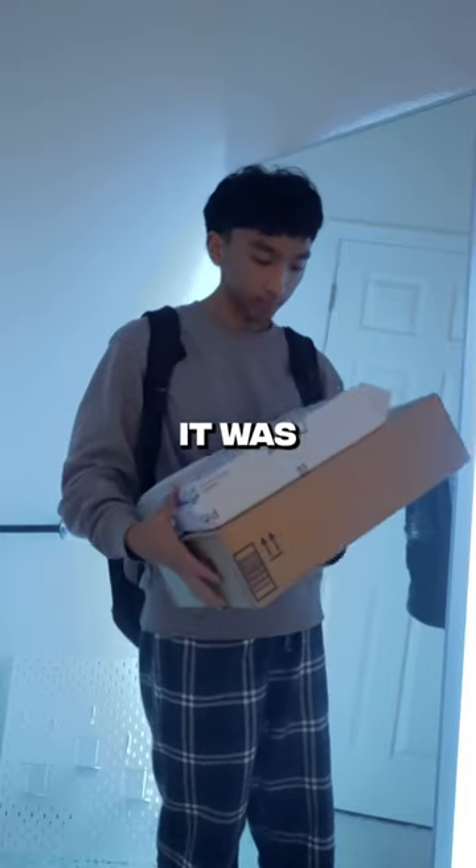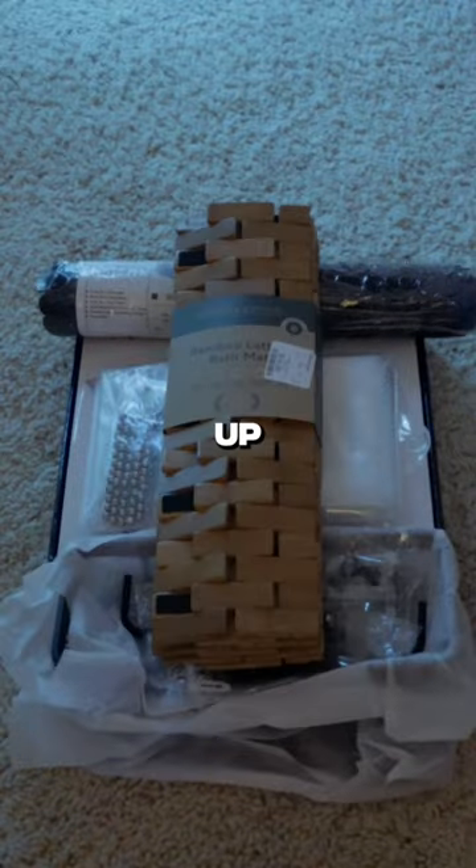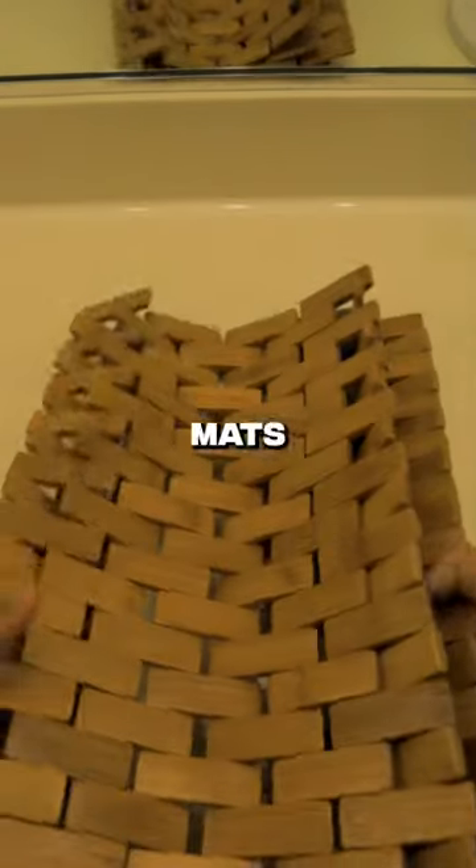I got a package today and it was everything I needed to fix this place up. I got a new shower head, two bath mats, and a curtain.